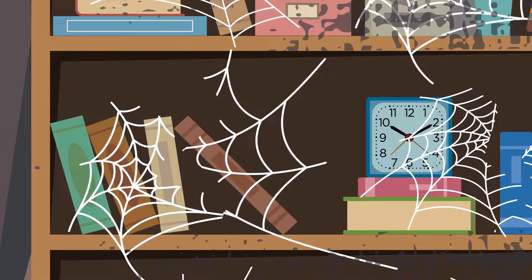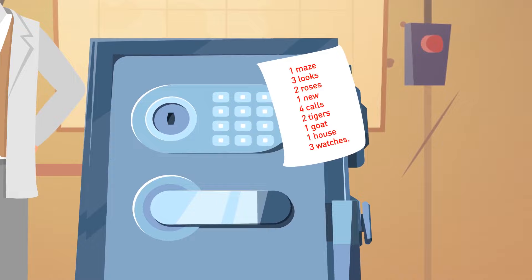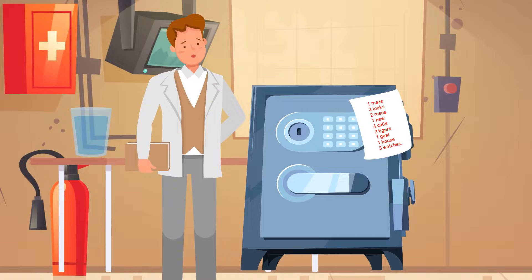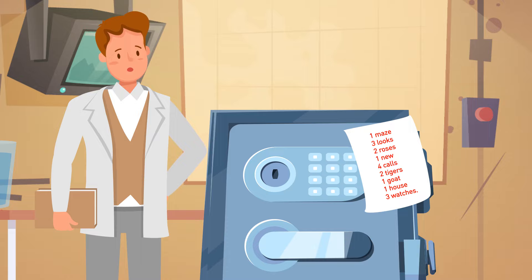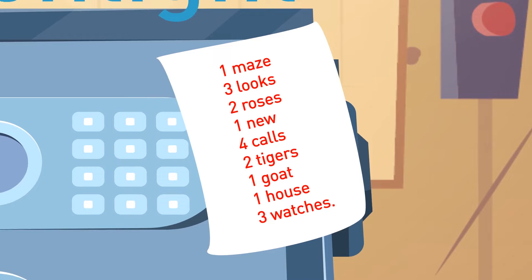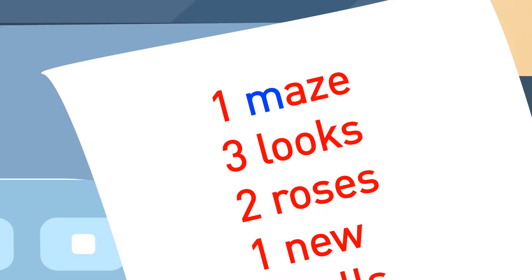Mike finds a secret room behind the fake bookshelf. He enters the room and finds a big safe and a weird note nearby. The safe is locked and Mike needs to enter a nine-letter password. The correct password is 'moonlight.' All Mike needs to do is use the corresponding number letter of each word from the hint note. The first letter in 'maze' is M. The third letter in 'looks' is O. The second letter in 'roses' is also O, and so on.